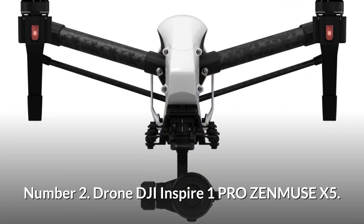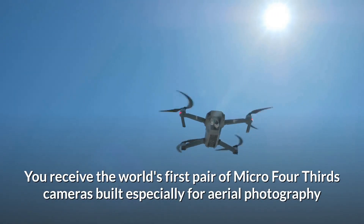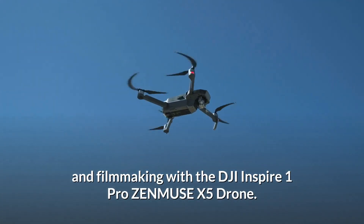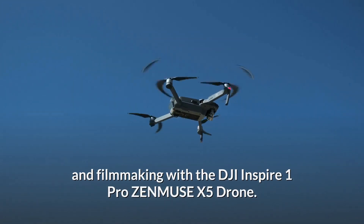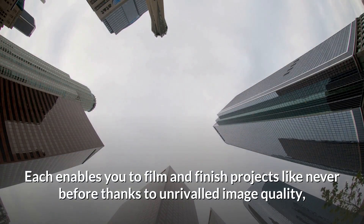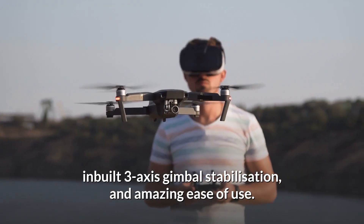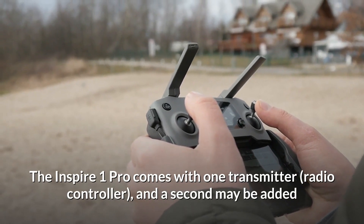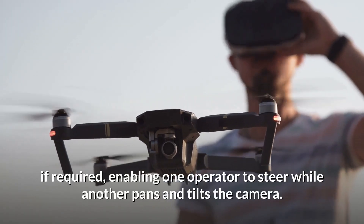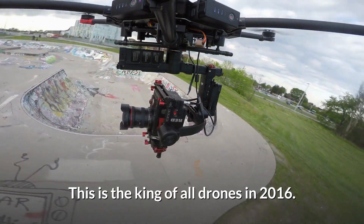Number 2: DJI Inspire 1 Pro Zenmuse X5. With the DJI Inspire 1 Pro Zenmuse X5, you receive the world's first micro four-thirds cameras built especially for aerial photography and filmmaking. Each enables you to film and finish projects like never before thanks to unrivaled image quality, built-in 3-axis gimbal stabilization, and amazing ease of use. The Inspire 1 Pro comes with one transmitter and radio controller, and a second may be added, enabling one operator to steer while another pans and tilts the camera. This was the king of all drones in 2016.